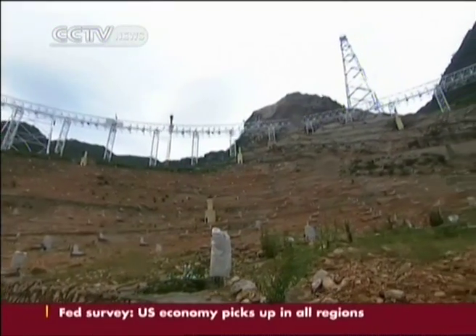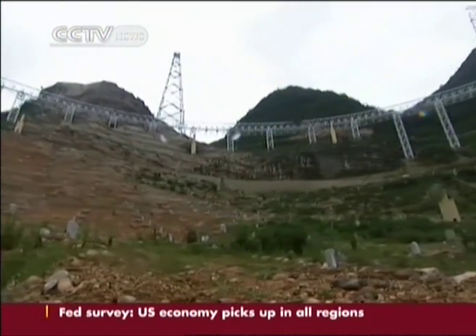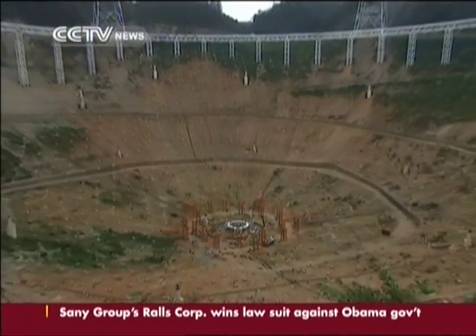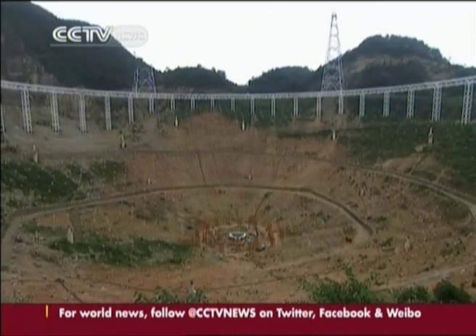The karst valley, chosen from 300 possible locations, matches the shape of the huge bowl-like astronomical instrument. The area's natural geological shape has reduced the amount of digging required by more than 98%, resulting in just 540,000 cubic meters having to be dug out.